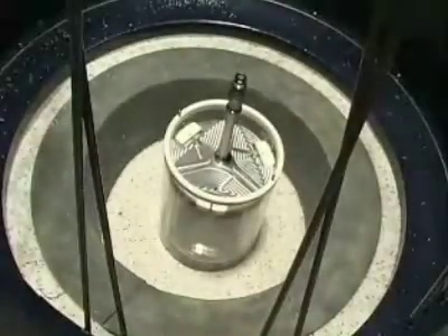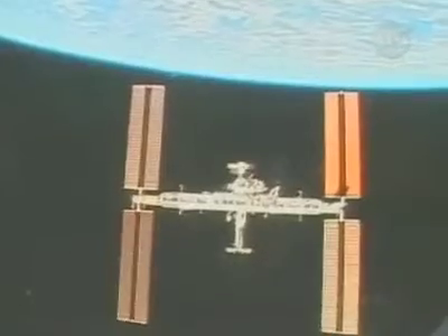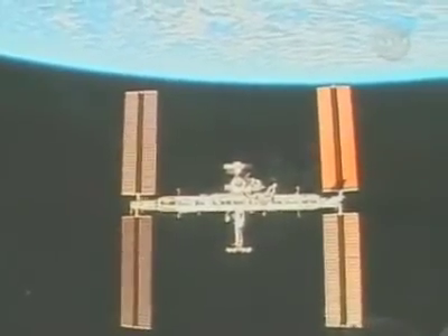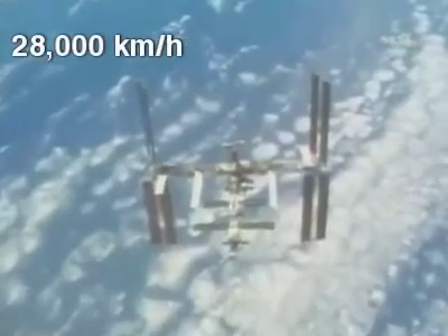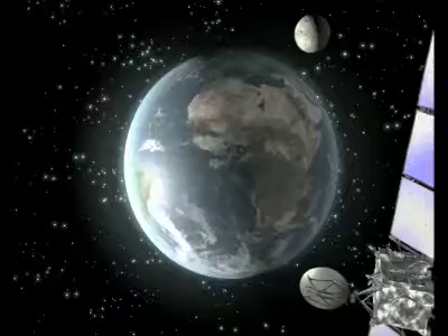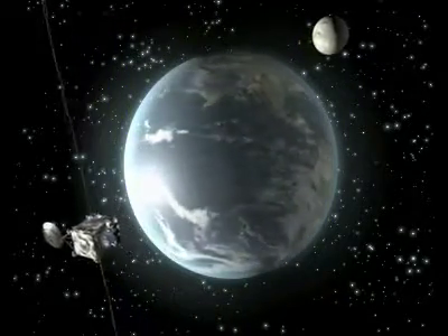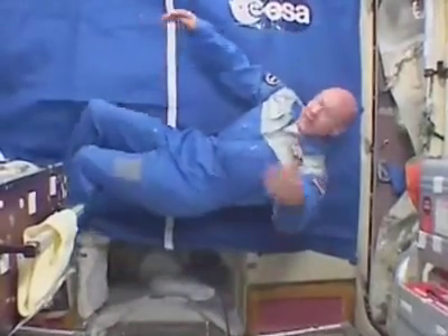We expect something that is dropped to fall to the ground, and we expect to walk everywhere rather than float. The faster a bullet leaves a gun, the further it travels before falling to the ground. In the same way, a spacecraft must reach a certain speed if it is to enter orbit. At an altitude of 400 kilometers, the ISS has an orbital speed of 28,000 kilometers per hour. Any slower and it will fall rapidly towards the Earth; any faster and it will move further away. So spacecraft and people in orbit are still subject to gravity. Although they are falling towards the Earth, their high orbital speed means that the amount they fall is equal to the curvature of the Earth. The result of this free fall is apparent weightlessness.